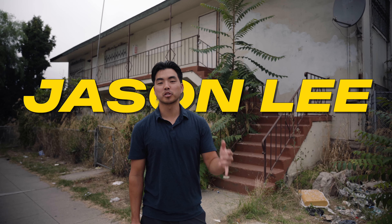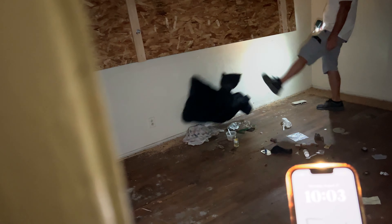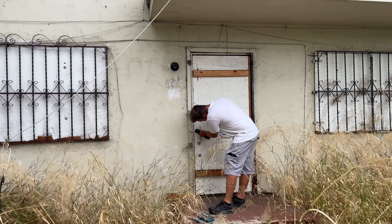What's up, guys? My name is Jason Lee, real estate investor here in San Diego. Behind me is a real piece of property that I'm buying. In this video, I'm going to show you exactly how you can do it too and make a ton of money doing it.